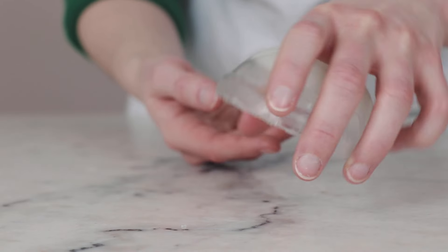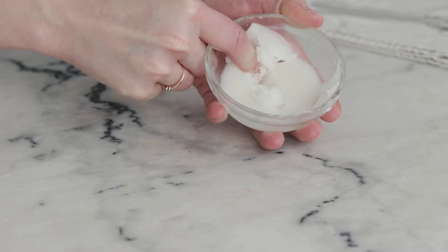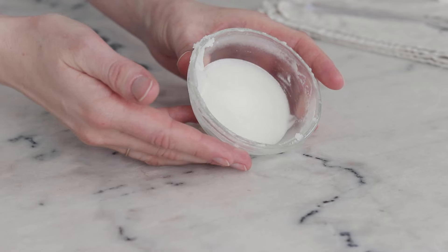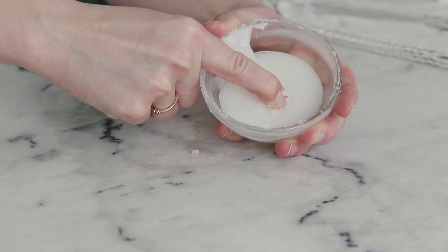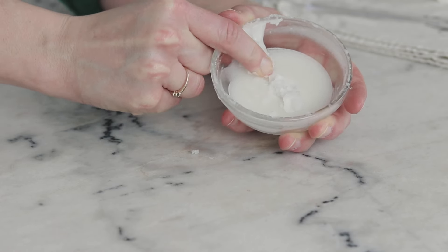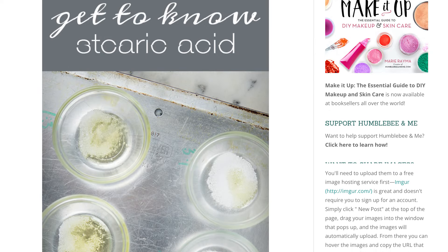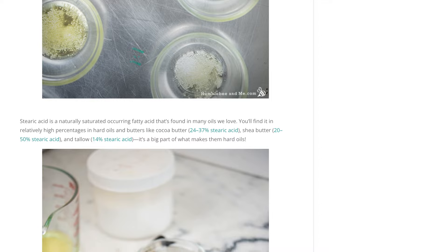The 30% stearic acid mixture is a firm soft solid that is quite butter-like. When massaged into the skin, it melts fairly readily and has great slip, richness, and skin feel. The 40% stearic acid mixture is a very firm solid that is hard to press a finger into, but when worked into the skin it has a really rich, butter-like feel and lovely slip. For more demonstrations and concentrations, check out the stearic acid and liquid oil ratio guide I shared on the blog back in 2017 — linked in the description box below.